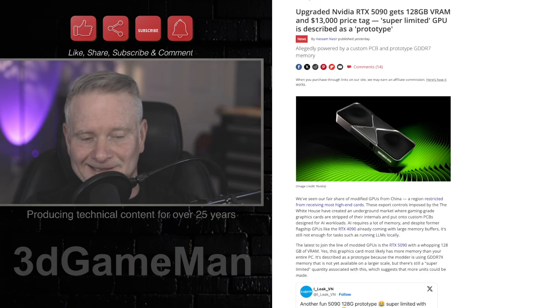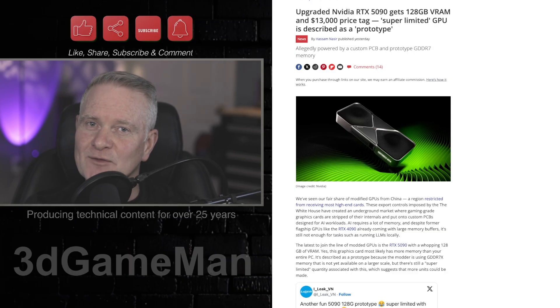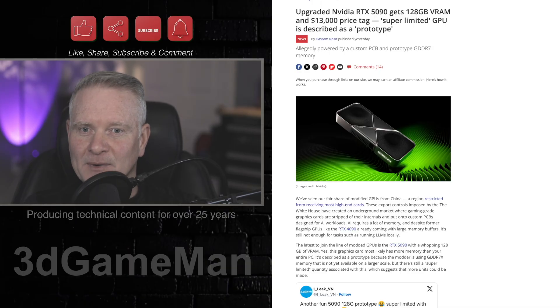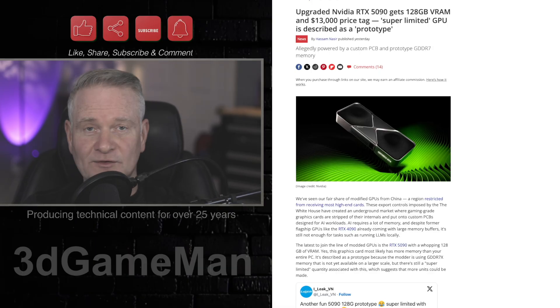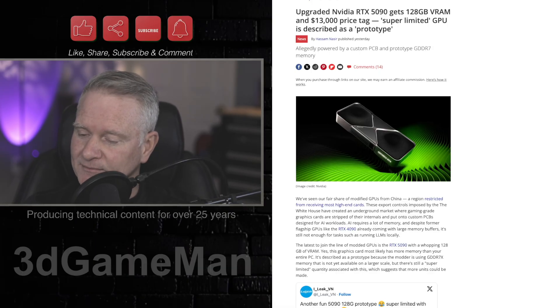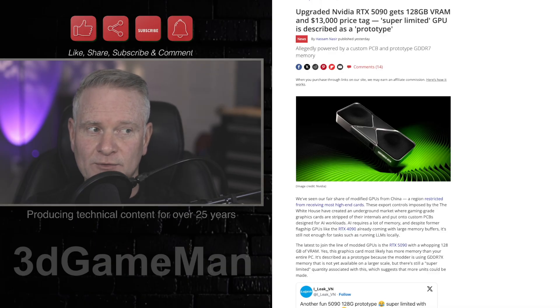So like I mentioned, this would be a dream video card — as long as someone got it for you and you didn't have to buy it yourself. But this is not really for gaming. This is for AI workloads.